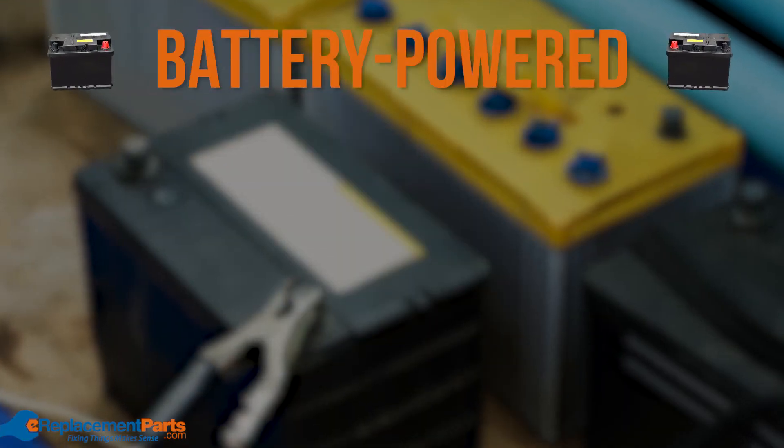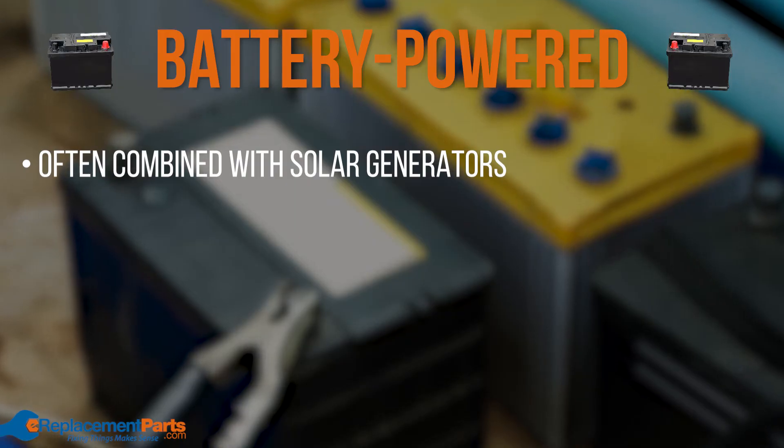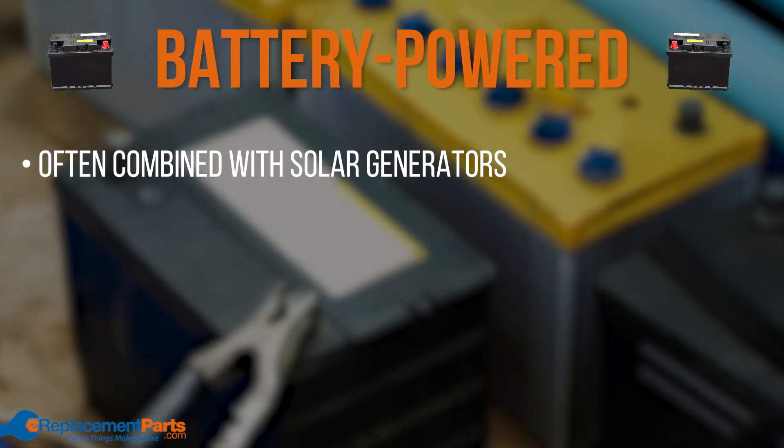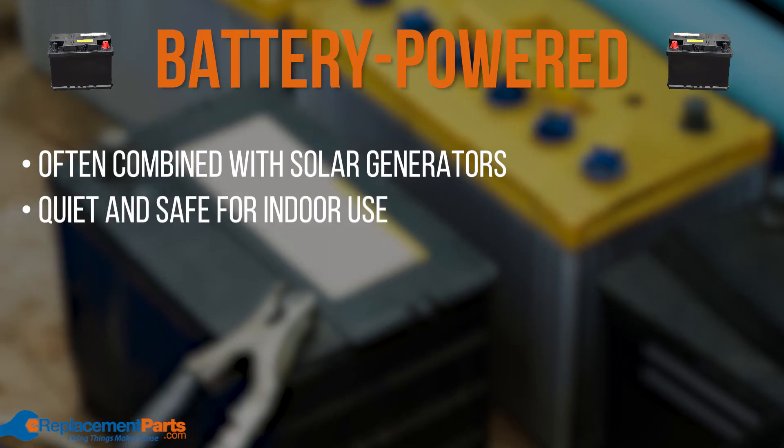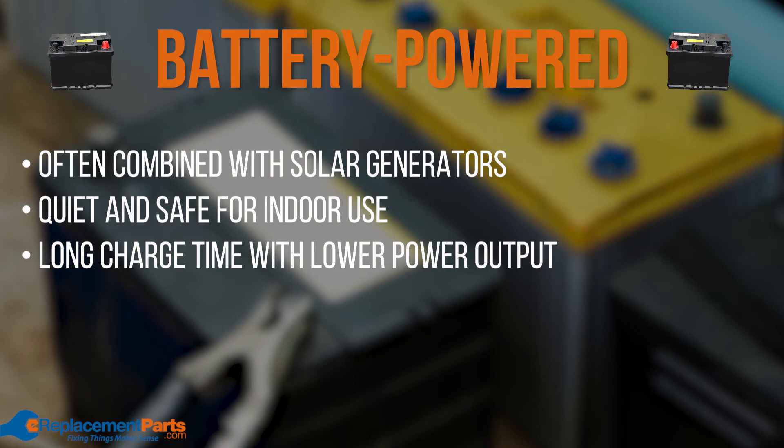Finally, certain generators can also be battery powered. Typically these are battery powered inverter generators, and they'll often be combined with solar generators. Unlike the rest of the fuel types listed, they are also safe for indoor use. With that said, battery powered generators can take a long time to charge and provide a lower output than other fuel types.